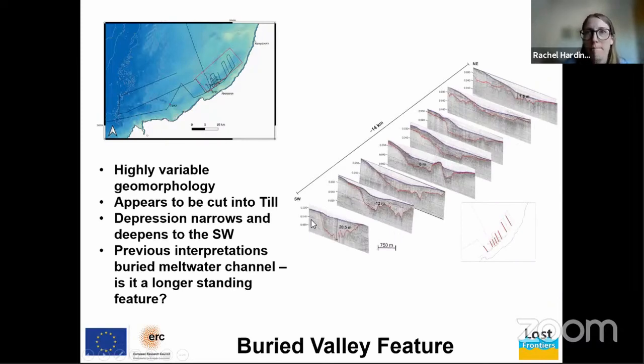What we see from this seismic data is a buried valley system with highly variable geomorphology. In the seismic lines shown here, the purple lines are the present seabed and the red lines are the base of this buried valley feature. The main valley deepens towards the southwest from 7 meters depth to 20 meters depth, narrowing to a kilometer's width. Previous interpretations have interpreted this as a buried meltwater channel.